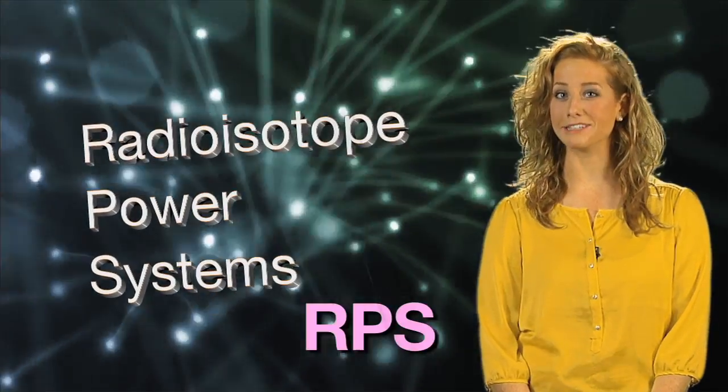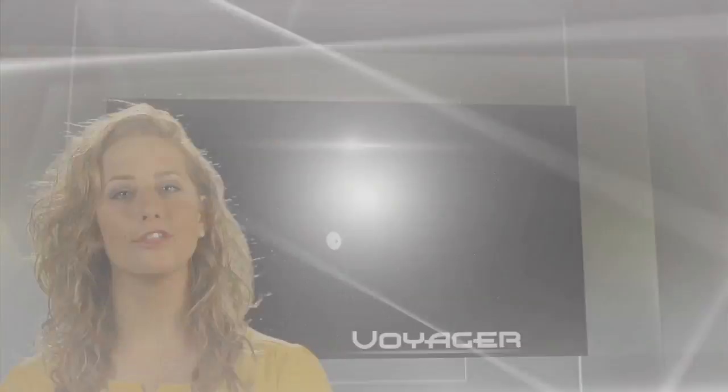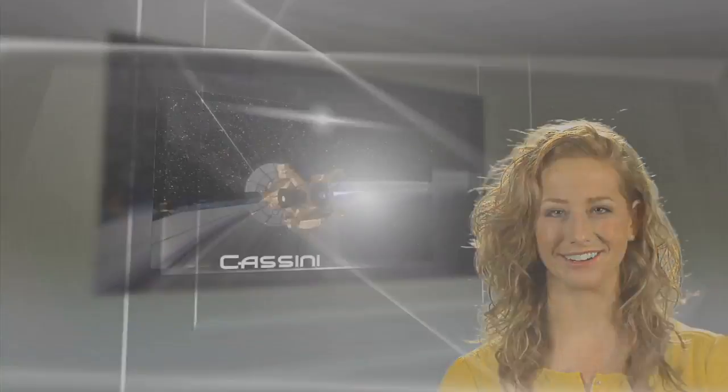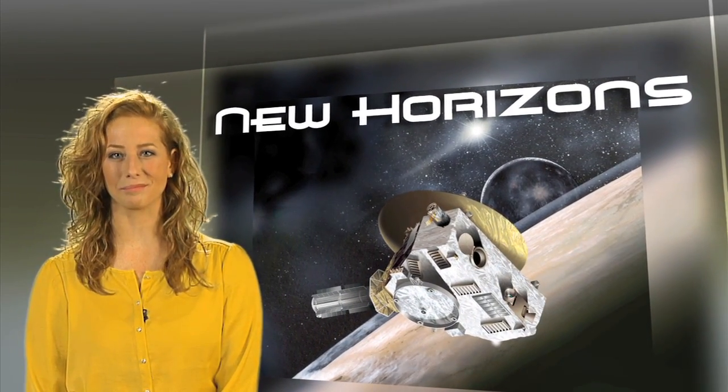Not even sure what an RPS is? Well, you may have heard of the Voyager mission to the outer planets, or the ongoing Cassini mission to Saturn, and we can't leave out New Horizons, the NASA spacecraft that is speeding on its way to Pluto.